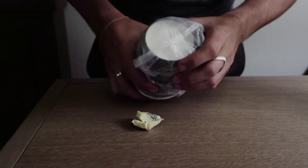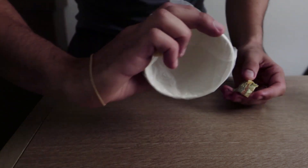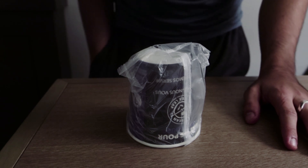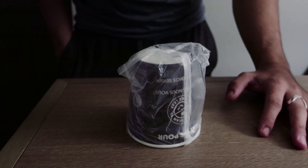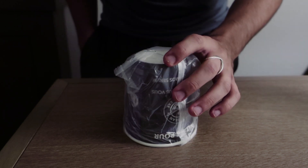Revealing the sugar packet under the cup is your misdirection to bring your hand back out ready to load the cup again. So you show the packet, place it in your pocket — but this time instead of just palming it, you grab out the creamer. Then you have the spectator guess one last time whether the sugar packet is in your pocket or underneath the cup.